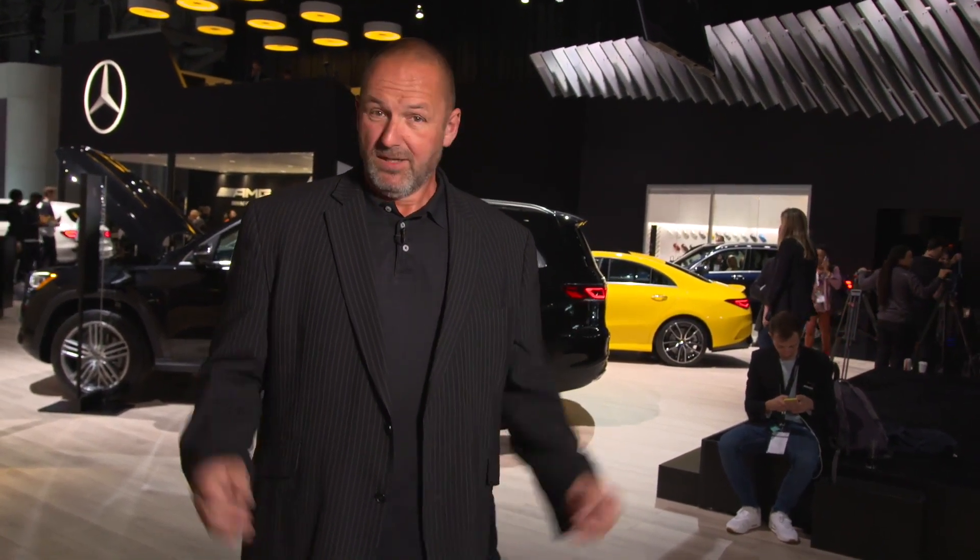Welcome to the New York International Auto Show 2019. We're here at the Mercedes-Benz booth where we see the world premiere of the new Mercedes GLS, the S-Class of the SUV world. We'll have a short look around the Mercedes booth and after that walk around the whole show to see all the highlights of the other manufacturers.